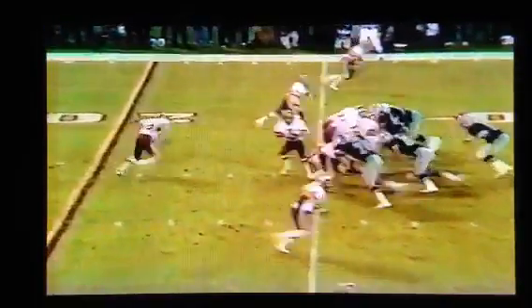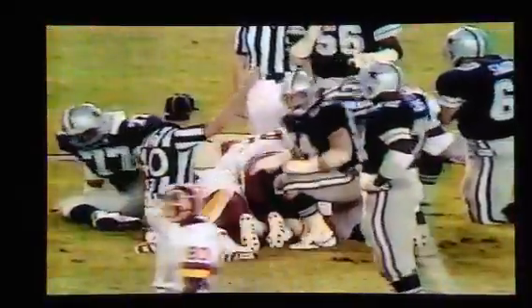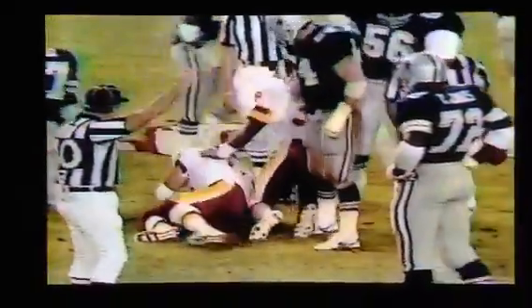Rodgers is back in place of Riggins, and they get to Rodgers. He gets only a couple over the left side — Randy White and Eugene Lockhart. That was a gutsy decision by Joe Gibbs.